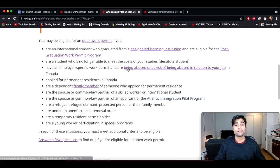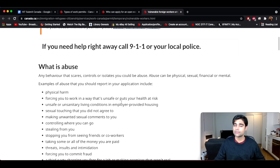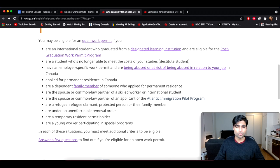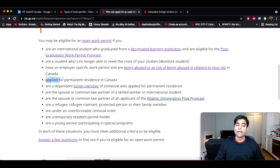Next up: you already have an employer-specific work permit but are being abused or at risk of being abused. You can click the link to read about what abuse is, what categories it falls under, and if you fall under any of those categories you may be eligible. I'm not going to spend much time on this, but the page is linked in the description below if you do qualify.